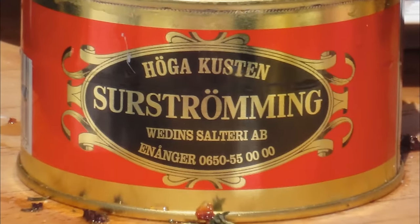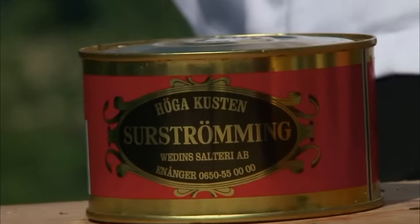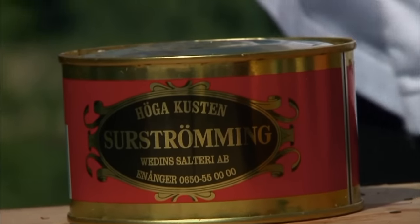This is called surströmming — sour herring. Left to rot for a full year before it's ready to eat, the gaseous buildup inside has already bent the metal can. What began as necessity for preserving food has become a national source of pride, in part because it's so ghastly.